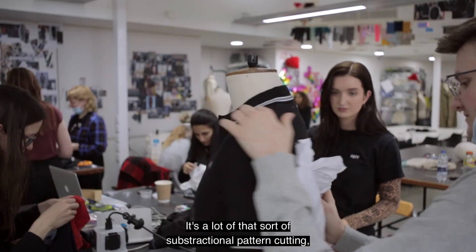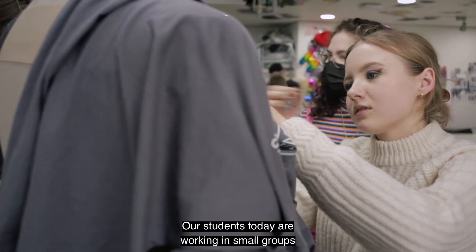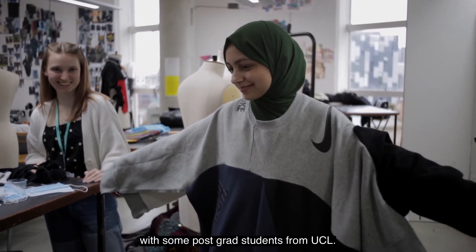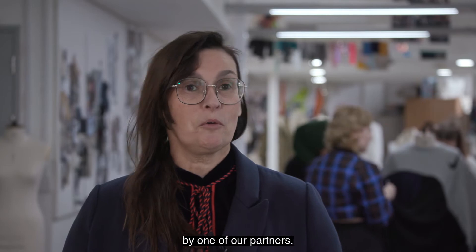It's a lot of that sort of subtractional pattern cutting — zero waste. Our students today are working in small groups with some postgrad students from UCL, and the garments were supplied by one of our partners.